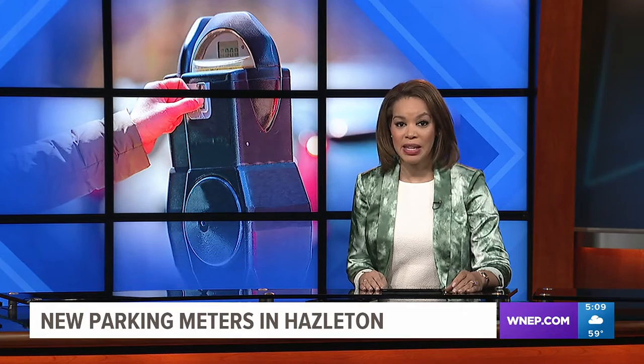There's something new in downtown Hazelton, and it's saving time and money for city officials. New parking meters were recently installed. Newswatch 16's Claire Alfre shares how the investment is already making a difference.